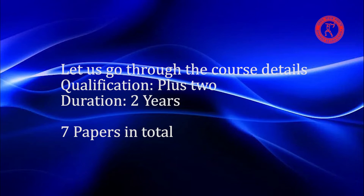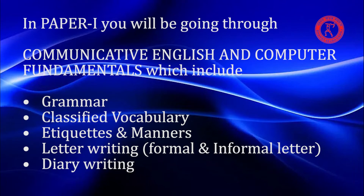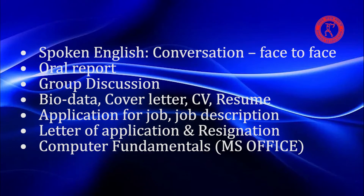Course details: Qualification required is Plus 2; duration is 2 years with 7 papers in total. Paper 1 covers Communicative English and Computer Fundamentals, including grammar, vocabulary, etiquettes and manners, letter writing, formal and informal letters, diary writing, spoken English conversation, oral reports, group discussion, bio data, cover letter, CV, resume, job applications, job descriptions, letters of application and resignation, computer fundamentals, and MS Office.